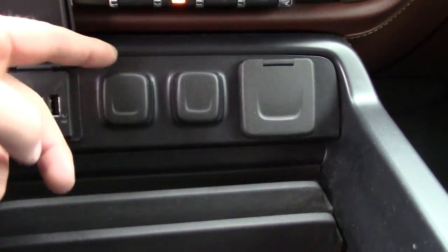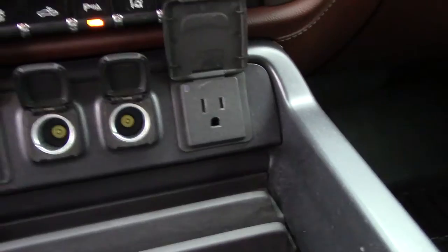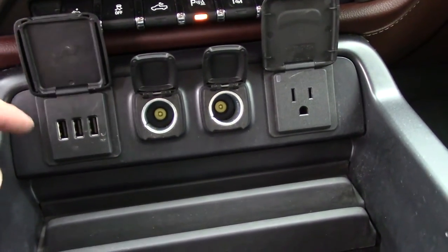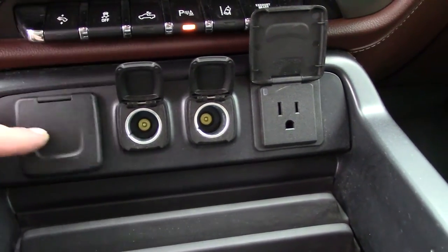You've got USBs, two 12-volt outlets right here, and then you've got a 110 outlet right here. Very nice — I'm driving a 2015 Duramax right now myself and it's nice having all these USBs right here.